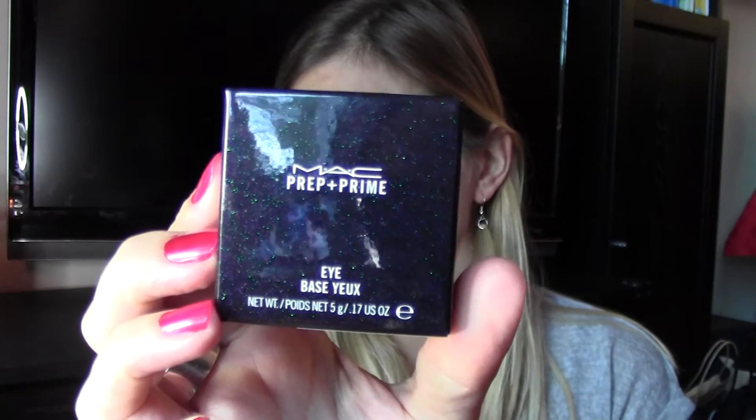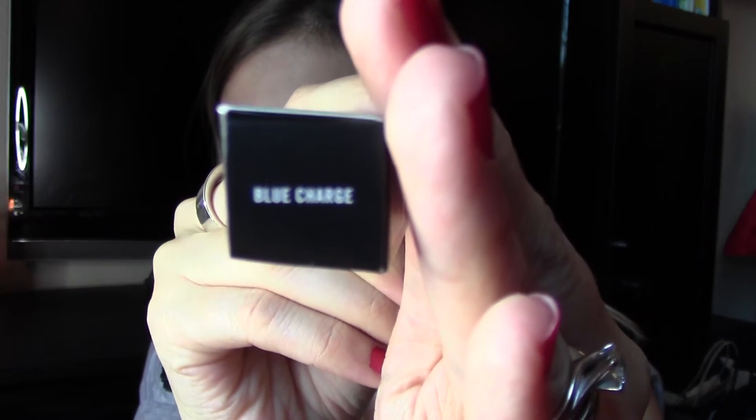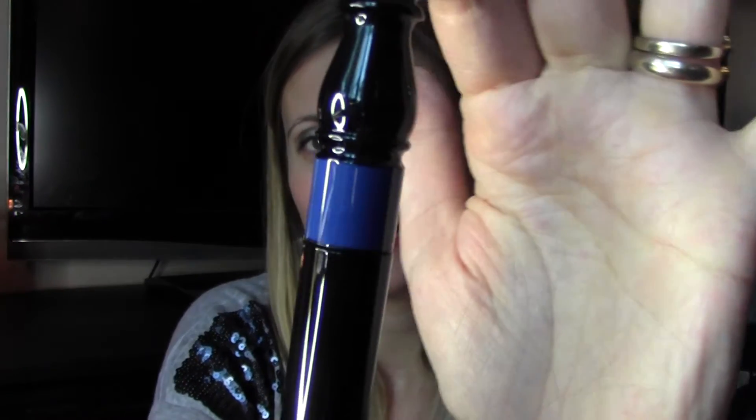My makeup lasts so much longer with Prep and Prime. Then I got the False Lashes mascara — I love this one. Since I was indulging, I got it in Blue Charge. Once you open it, it's very very blue, like the packaging, but once it dries on your eyes it becomes more subtle. You don't look like a little bird — it's not that intense once it's on. It's a nice, fun difference from black mascara, and it was definitely a birthday indulgence.